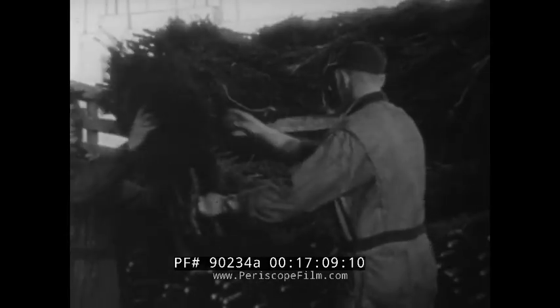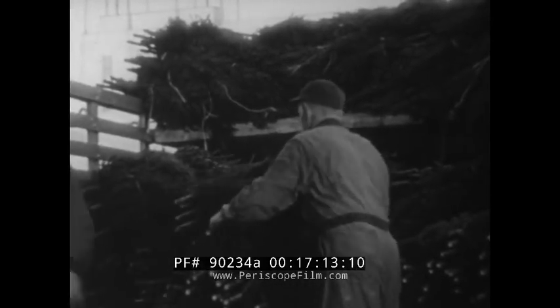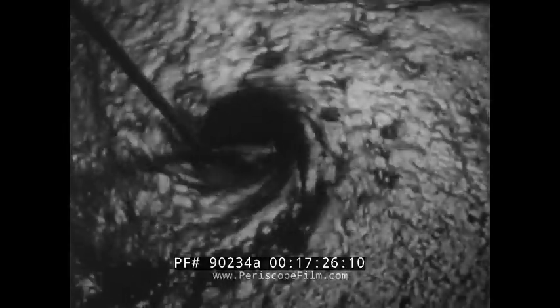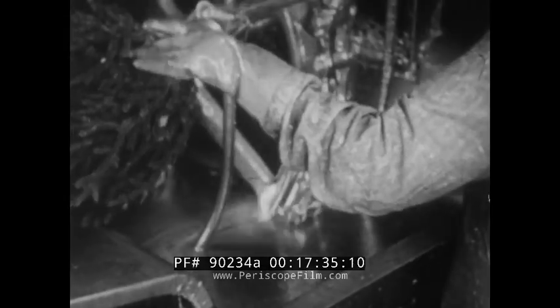Even Christmas trees are no longer seasonal, at least not in the cutting and processing. Activity is underway seven months a year at the Duluth, Minnesota plant of Halverson Trees, Incorporated. Here, they've learned how to process and store the trees so that those to be used for Christmas can be cut as early as the January before. A waxy liquid is an important part of the treatment that makes this possible, delaying the drying-out process.